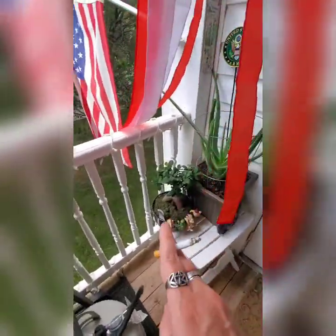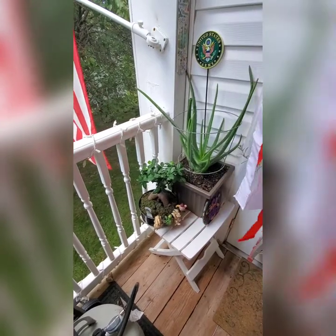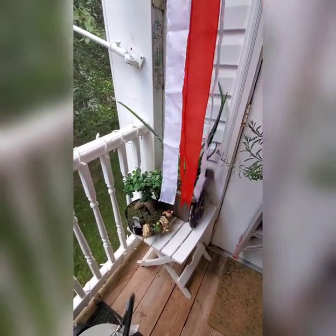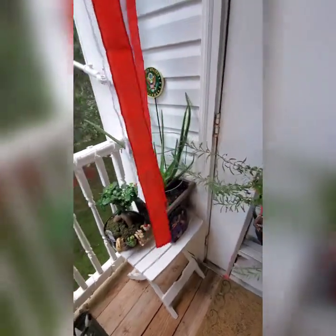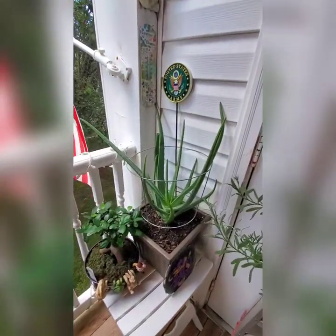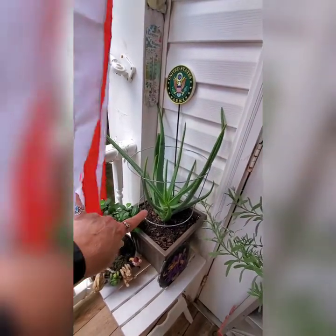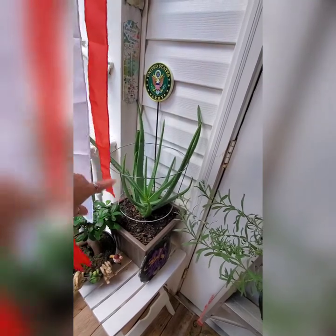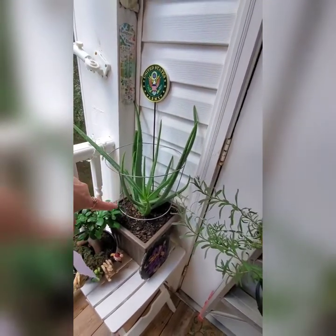The bonsai is thriving — he's loving being out here during the summer, where normally in winter I have him under the grow lights. The aloe vera has been a beast. I've got to research how to propagate him before he snaps — he's gotten so heavy I've had to put a tomato cage around him.